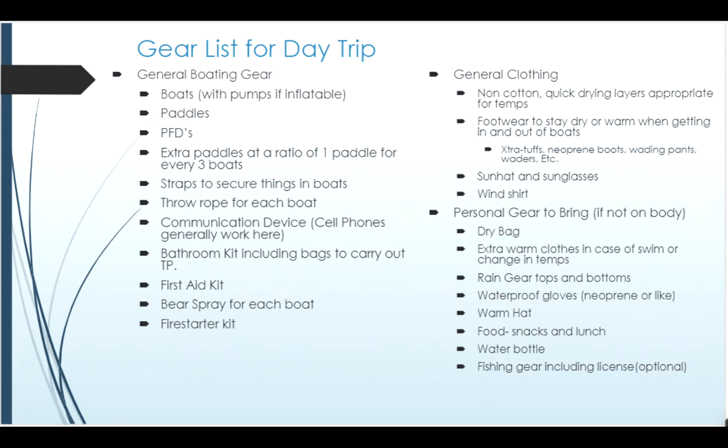One of the dilemmas people face is what sort of footwear to wear. On a super nice mid-summer day, sandals might be appropriate; shoulder season — not so much. Things like Extra Tuffs, neoprene booties, or even wading pants or waders might be appropriate in some conditions for the Delta Clearwater. Making sure you're protected from the sun and have dry bags to keep your gear dry is also important.